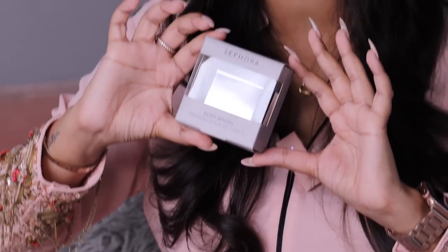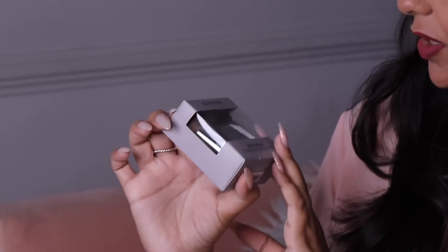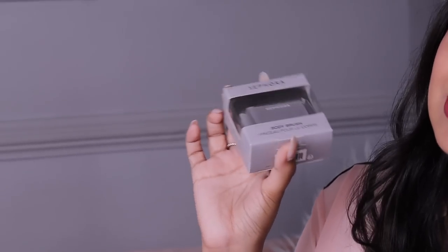For the first time, I also bought a body brush — a Sephora body brush for about $10. The main reason is that when I'm out and about, at a party or the beach, and I want to apply body oil, I don't love dipping my hands into everything. If you know my makeup habits, you know I'm very hygiene-conscious and don't love going in with my hands, so when I saw this on the website I thought it was time to get into body brushes.